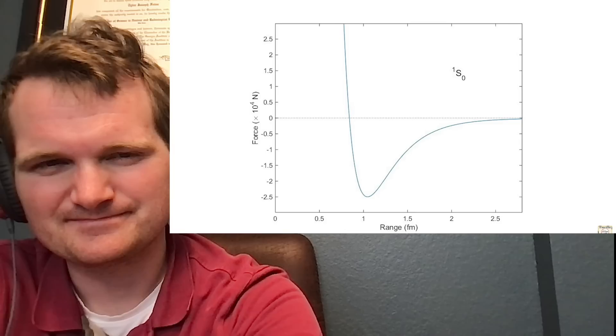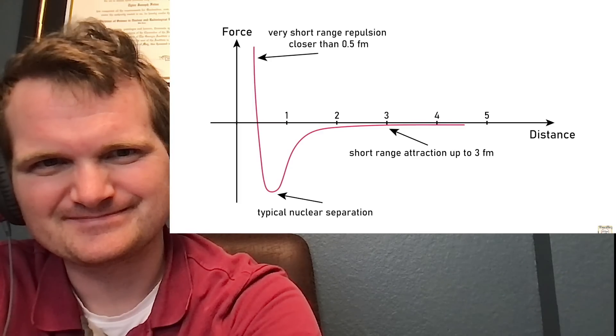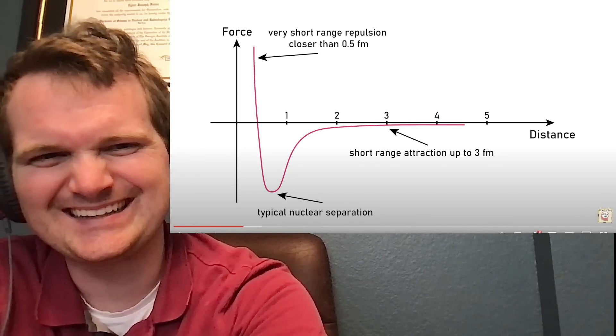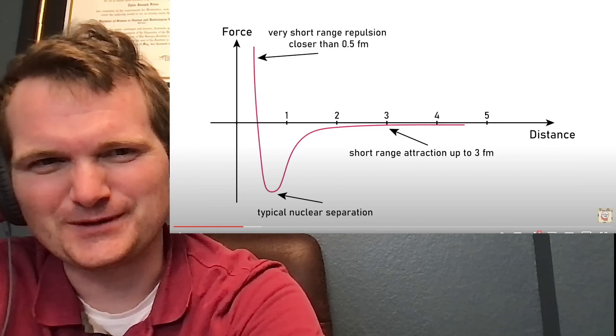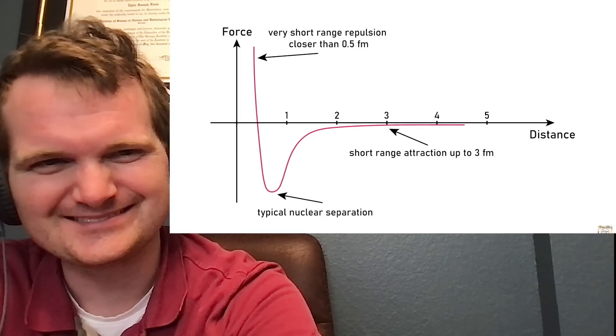Here's a graph of the force between two nucleons. Notice that at more than about 2.5 femtometers — that's 2.5 times 10 to the negative 15 meters — the force drops to zero. Also notice that after about 0.8 femtometers, the force is actually repulsive. So the protons and neutrons don't just squish down to a single point, because once they get too close together, they actually start repelling each other — it's not going to induce fusion.